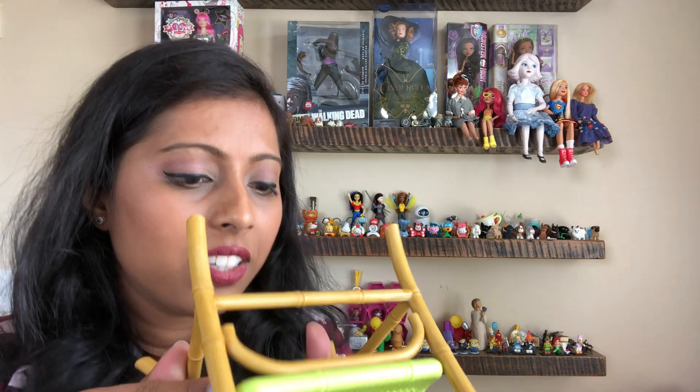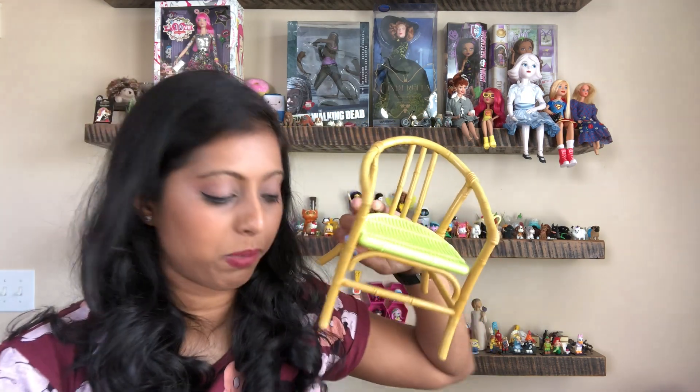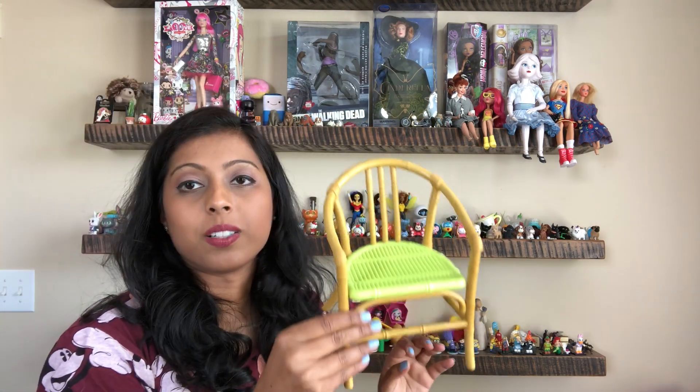I found this chair — it's American Girl 2016 from the Rainforest set. It normally comes with a table but I didn't see a table, so I'm just going to sell the chair as is.